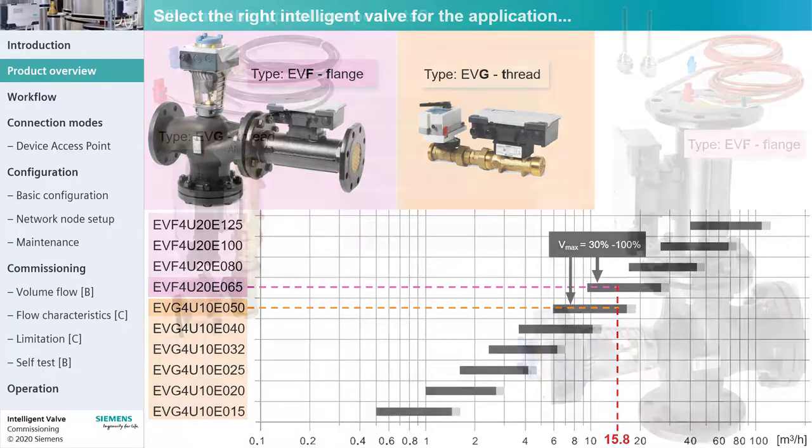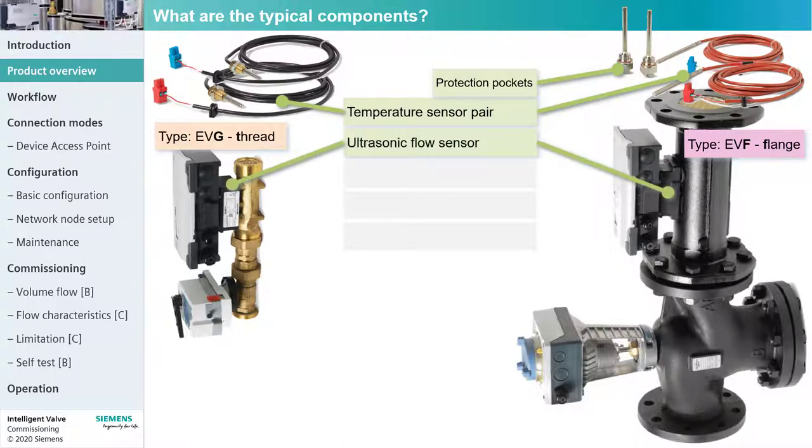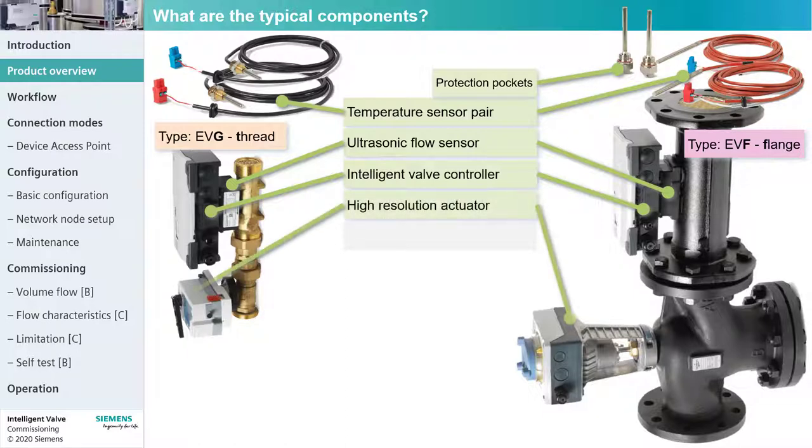Let's have a look at the common components. The temperature sensor pair is used to measure the temperature in the primary flow and return. The ultrasonic flow sensor feeds the Intelligent Valve controller with the present volume flow. The Intelligent Valve controller provides dynamic flow control and energy monitoring. To do so, it integrates the temperature difference and present flow signals to calculate the present power output and provide precise volume flow control by steering the high-resolution actuator to precisely set the control valve position.